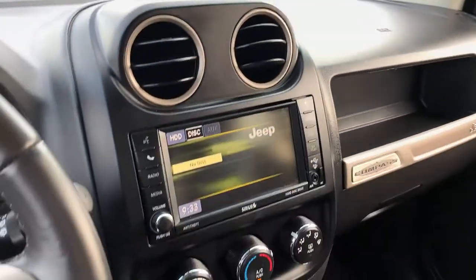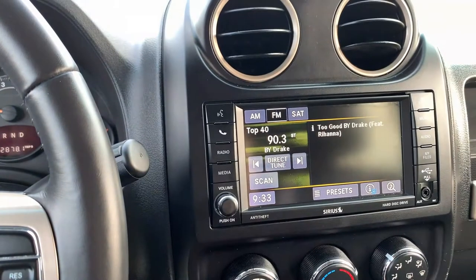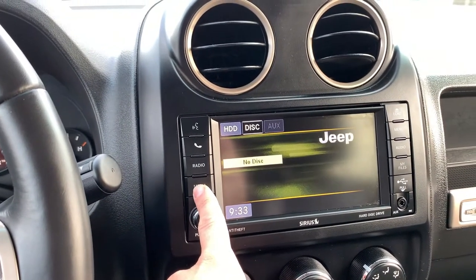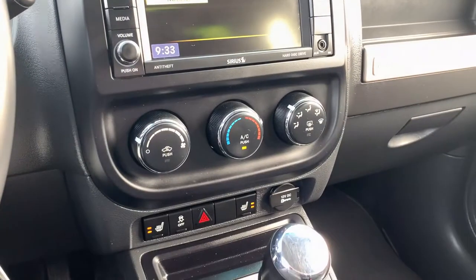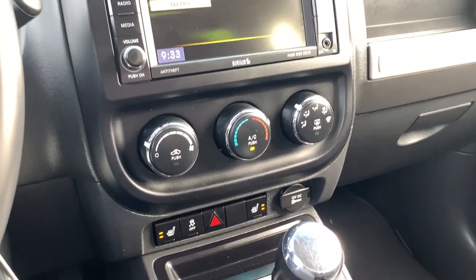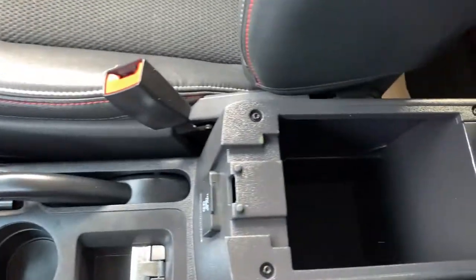You have a nice clean dash and a touchscreen entertainment system with Bluetooth and hands-free capability. The screen shows AM, FM, and satellite radio options. There's a hard drive, a CD player, and auxiliary connectivity. A beautiful backup camera is included. Down below you have climate control with air conditioning and heated seats.